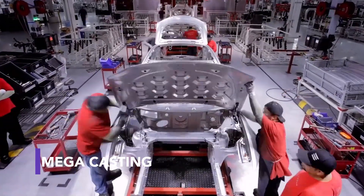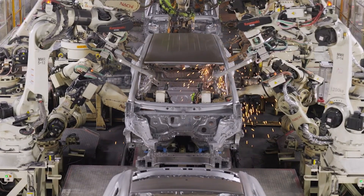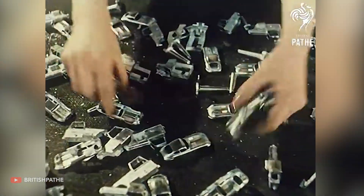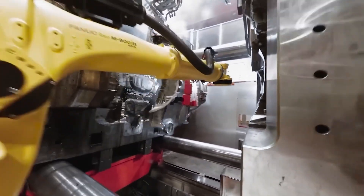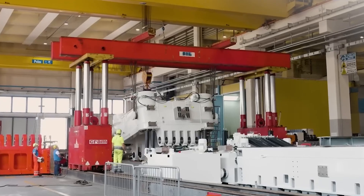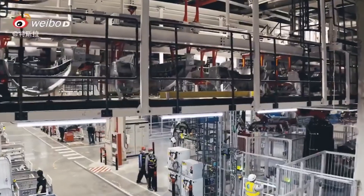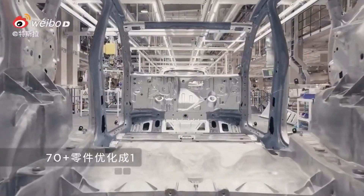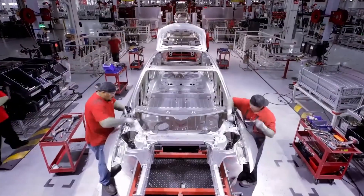As you can imagine, car companies are always trying to bring their prices down, finding new ways to make cars cheaper. Tesla has been inspired by the production of toy cars and introduced a process called mega-casting, in which the company now produces fewer oversized car parts instead of many smaller ones, using powerful casting machines that require heavy investment. This saves resources and might change the way all car companies make their cars. Mercedes-Benz uses mega-casting not only to make production cheaper, but also to make the cars lighter.